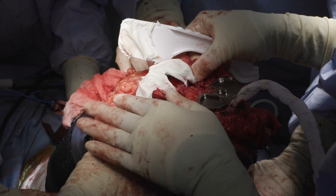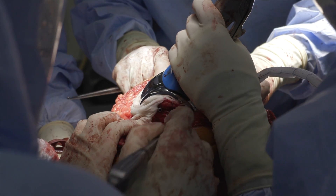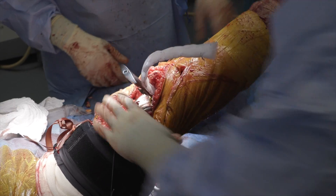The tibial base plate was then inserted and impacted into position. Cement was then placed on the distal femur and the femoral component was impacted into place. A trial liner was placed and the cement was allowed to cure in extension. A final liner was then placed.